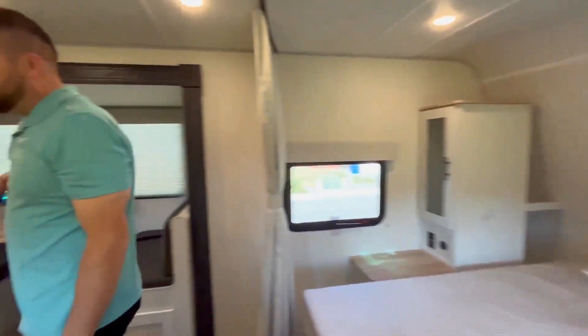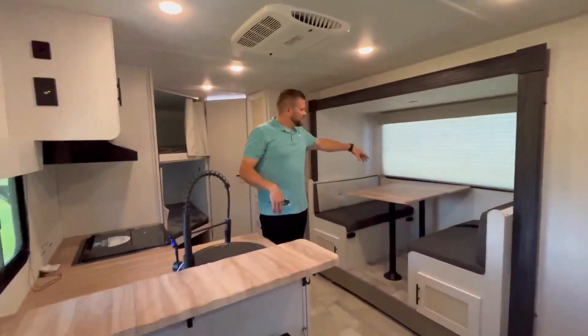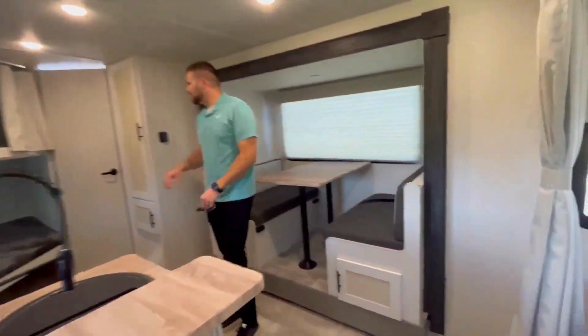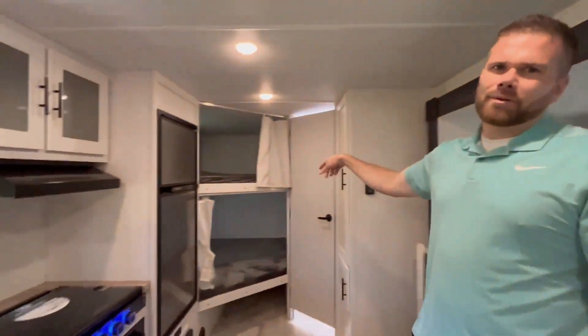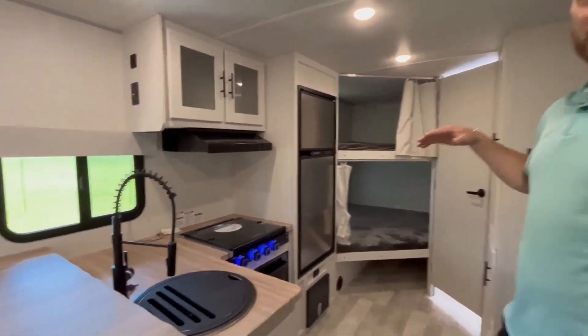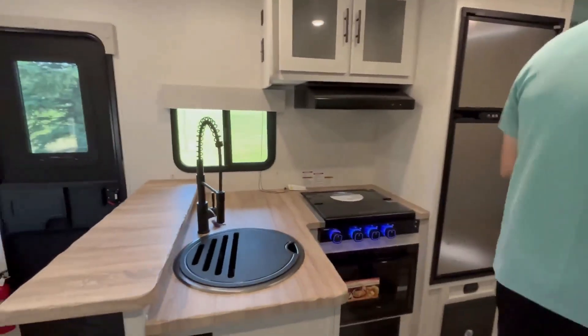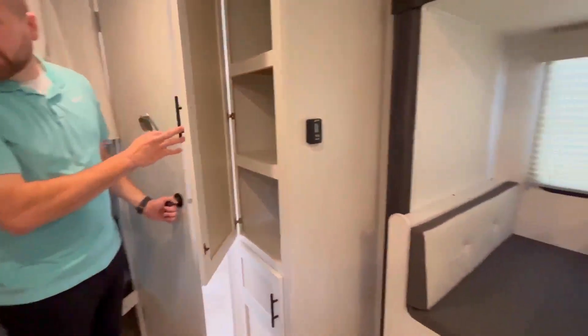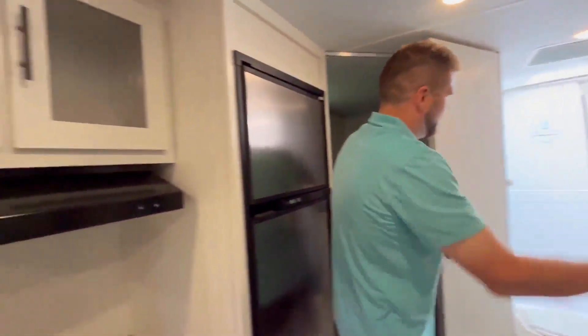Got your nice booth dinette right here — fit your family for breakfast. Nice L-shaped kitchen countertop, and then you get your big double-over-double bunks — two kids out at a time on each bunk, no problem. You've got all this storage, a nice pantry, full-size fridge, and a beautiful bathroom.